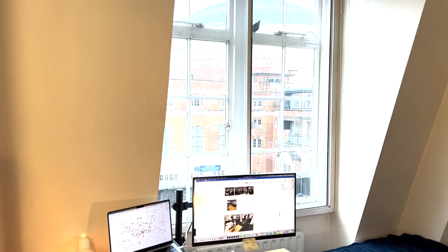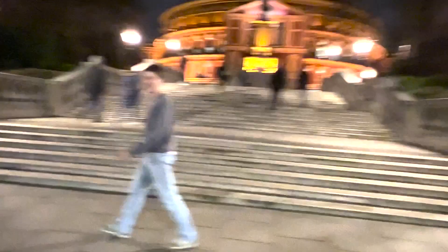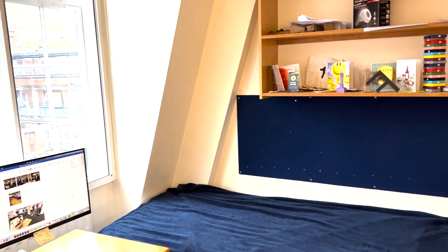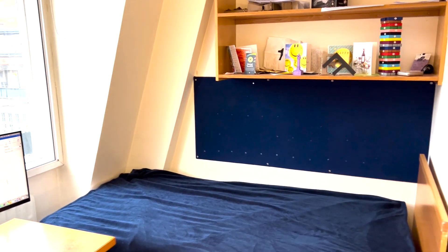Welcome to Beit! Hello everybody, welcome to my room. We're in Beit Hall, which is just next to the Royal Albert Hall as you can see out there. I'll quickly give you a tour of my standard twin room. This would normally be shared among two people but this year it's just me because of Covid, which is very nice.